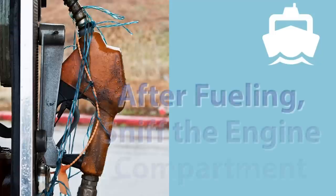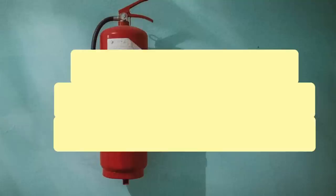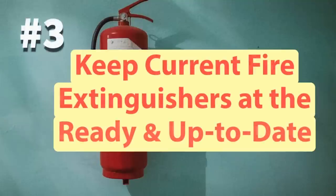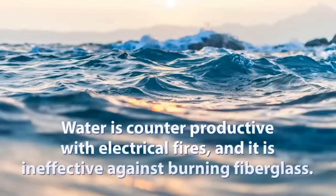After refueling any boat, before starting the blower, open the hatch and sniff the engine compartment. If all seems well, only then start the blower. Number three: be sure to keep your U.S. Coast Guard required fire extinguisher up to date. On larger boats, one should be in every compartment. And remember, water is counterproductive with electrical fires, and it is ineffective, as we have seen, against burning fiberglass.